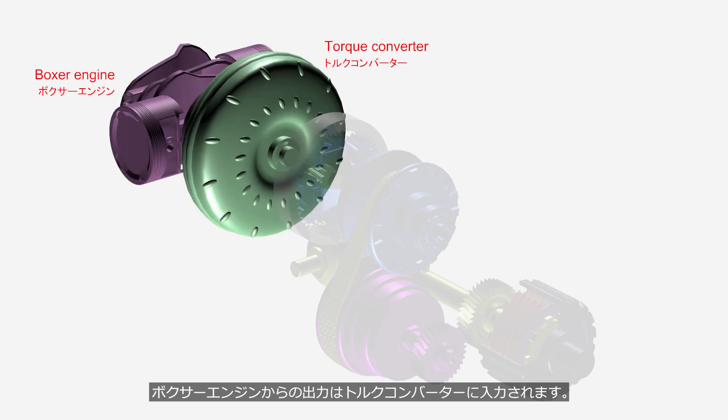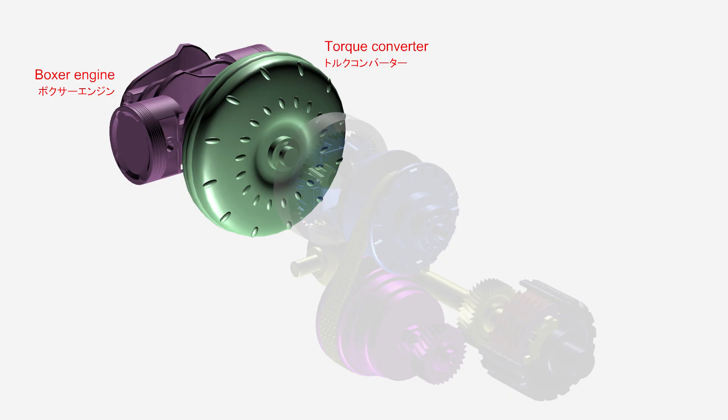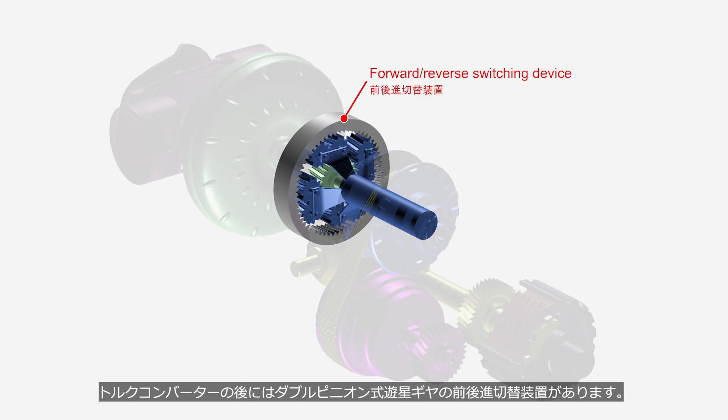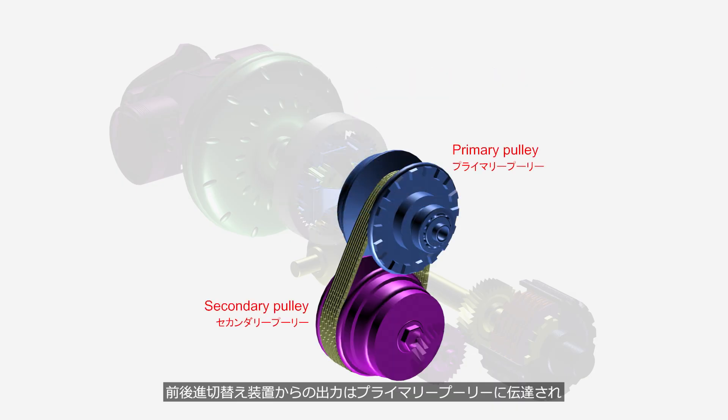The output from the boxer engine is input into the torque converter. After the torque converter, there is a forward and reverse switching device utilizing a double-pinion planetary gear. The output from the forward and reverse switching device is transmitted to the primary pulley, which together with the secondary pulley and chain, increases or decreases the rotational speed.